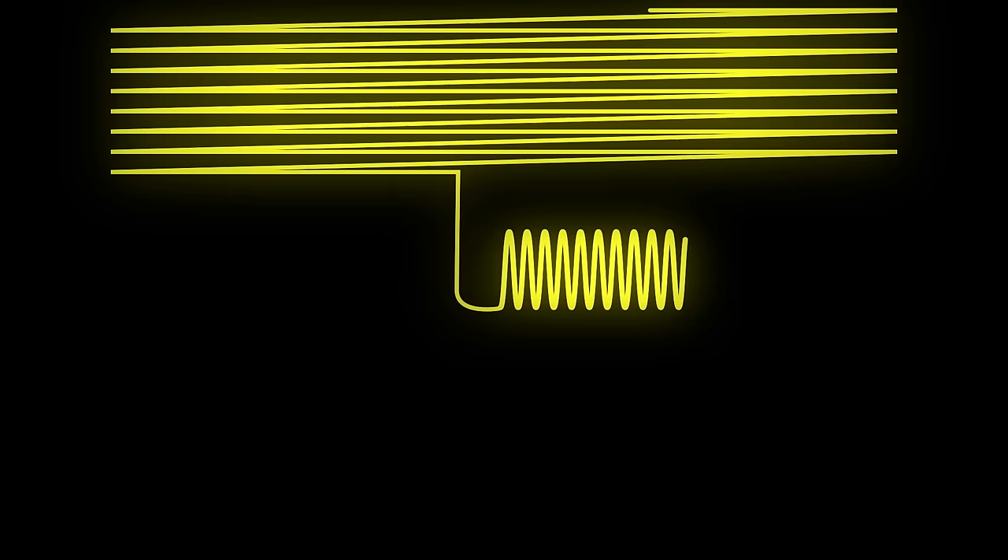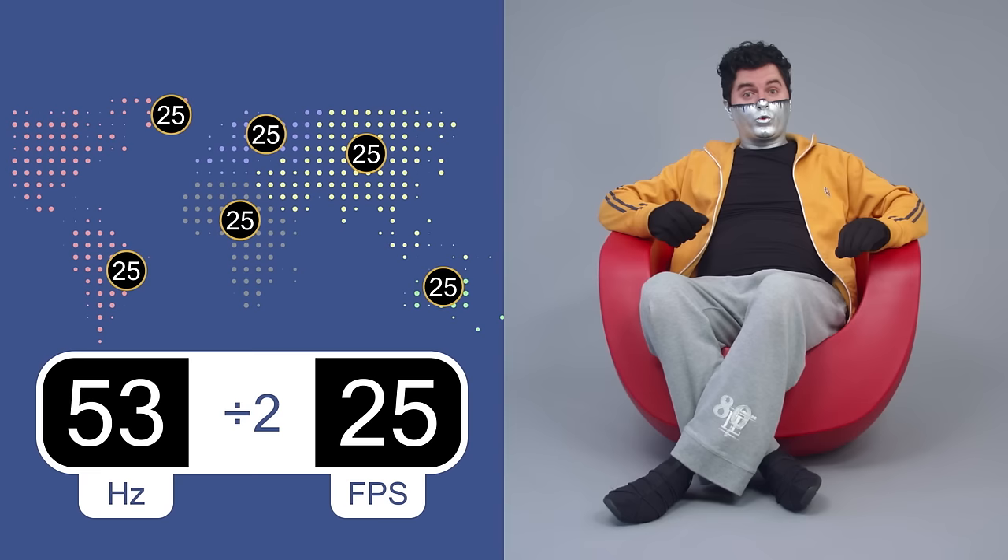This was done by distributing the frame information evenly into the cycles of alternating current. In parts of the world where AC power modulates at 50 Hertz, the frame rate was adjusted to 25 frames per second. Places where it modulates at 60 Hertz had to raise the frame rate up to 30, which looks like this.